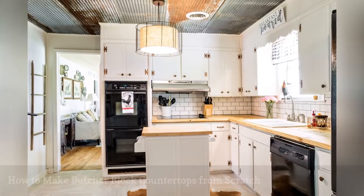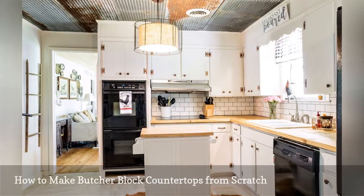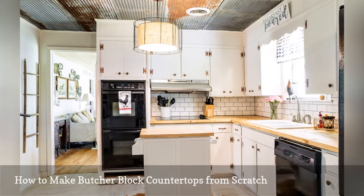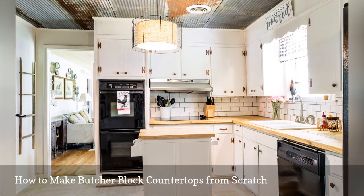Put another notch in your tool belt with this DIY project by 2D Trowie Home that shares how to make butcher block countertops from cheap wood boards. This bright idea will cost you around $100 to build.